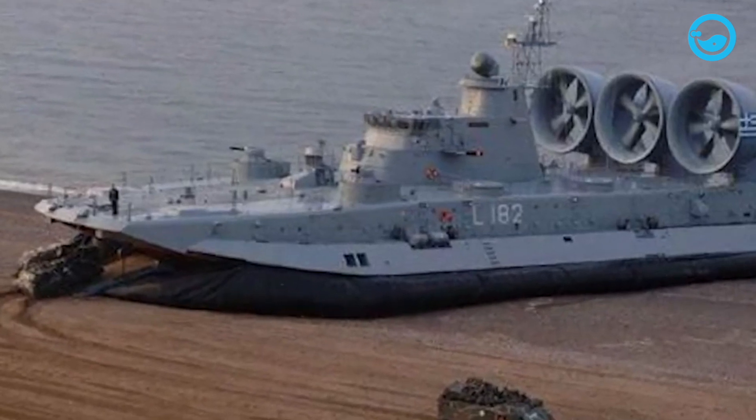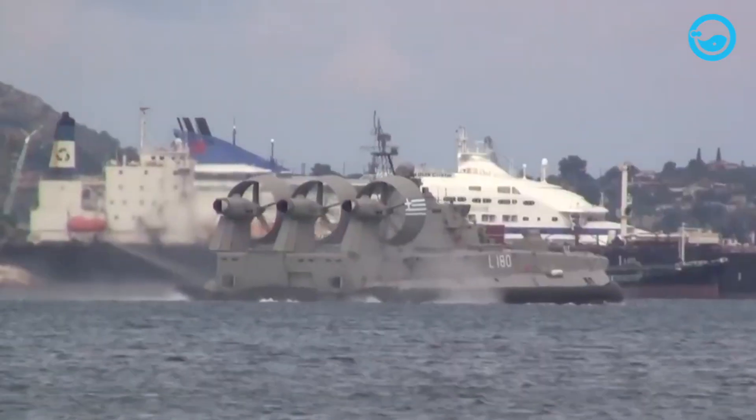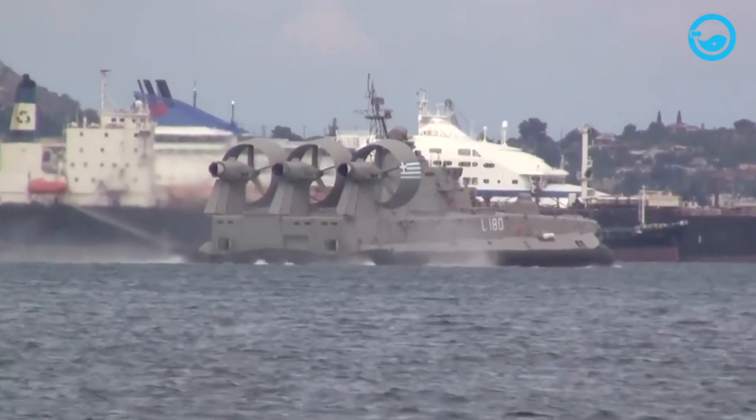Meanwhile, Greek hovercraft are useful for operating among the hundreds of islands in the Aegean Sea, particularly as a means of maintaining the balance of Turkish military power.